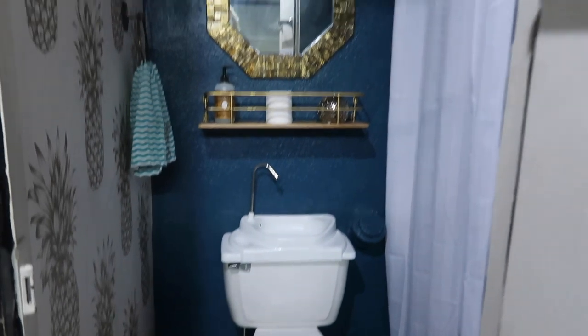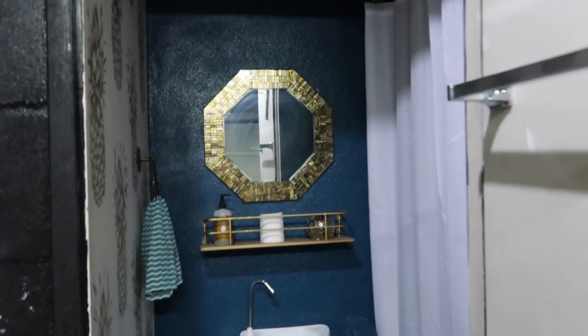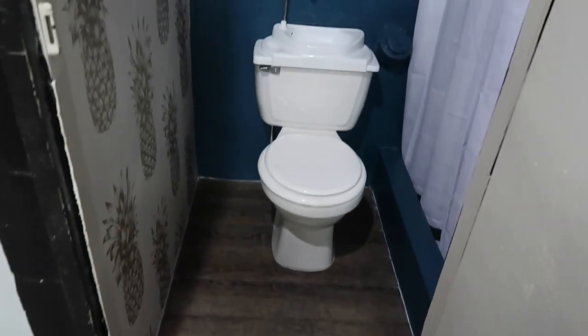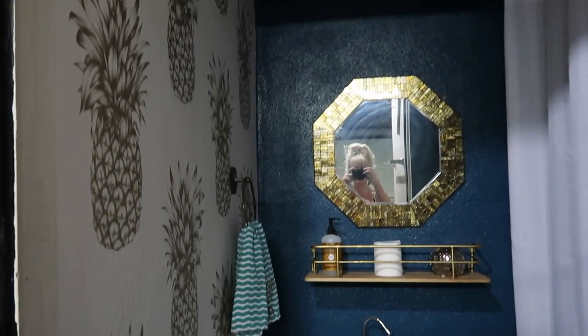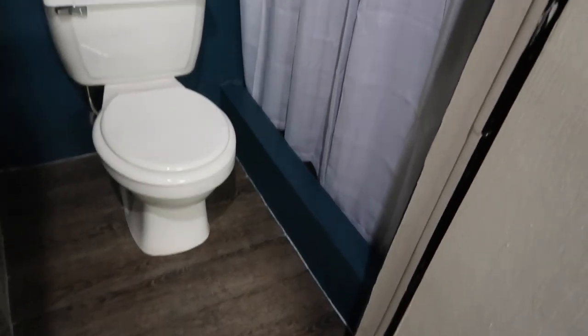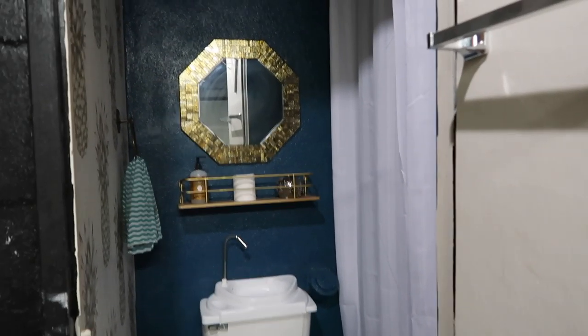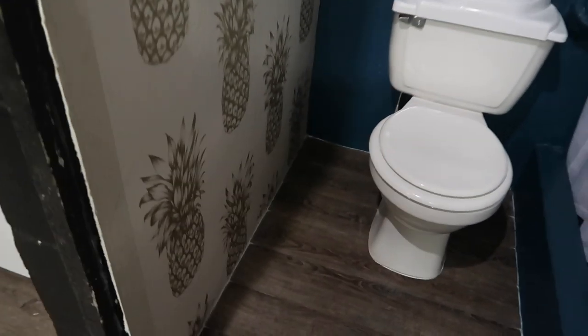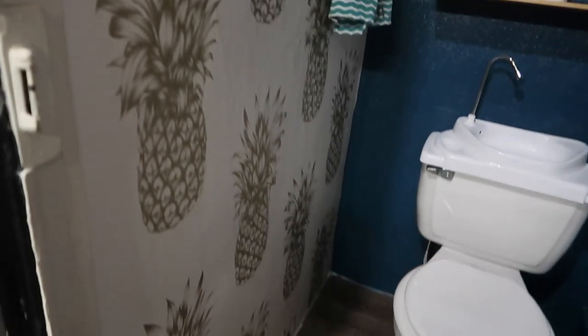Here is the finished bathroom — I'm going to explain everything we did and how we kept it under $150. Okay, so this is the final result and I am so happy. First, when you walk in, don't mind the black walls — those are going to be painted light gray. They painted the garage black for some reason.